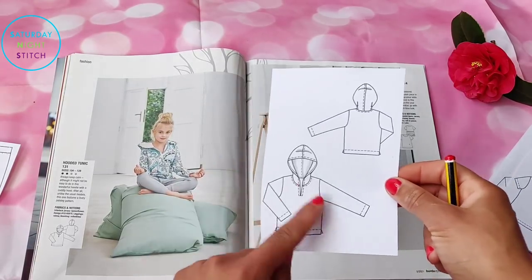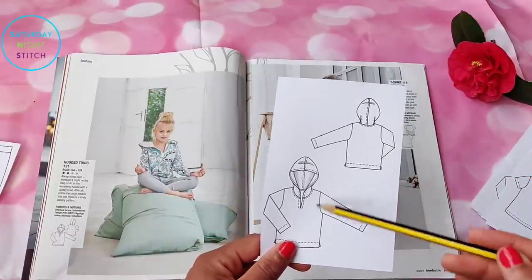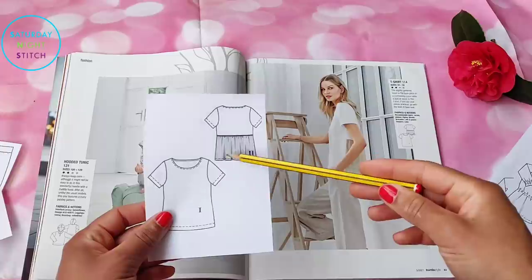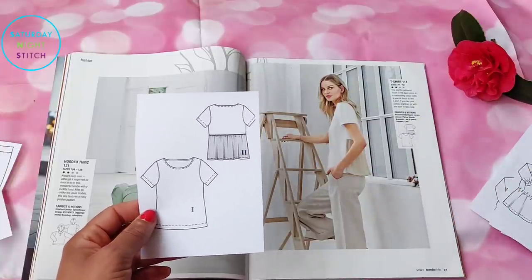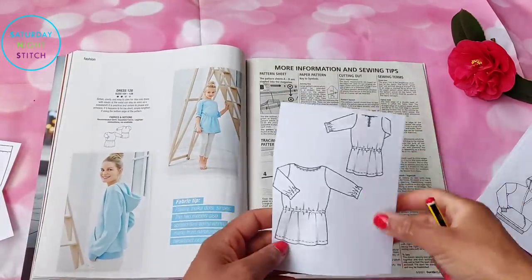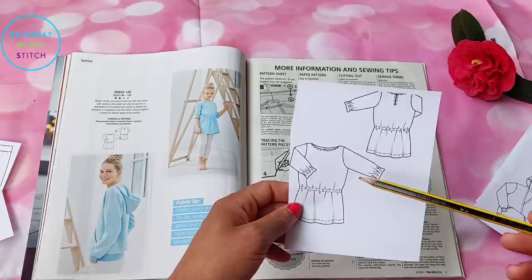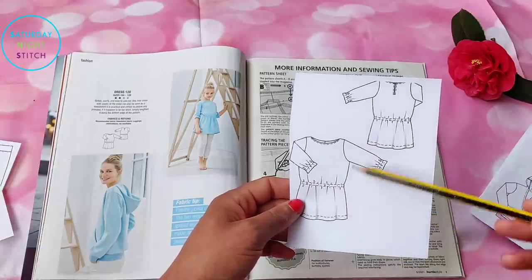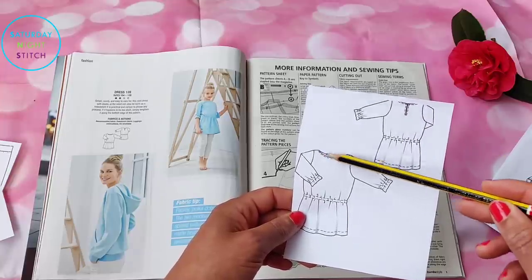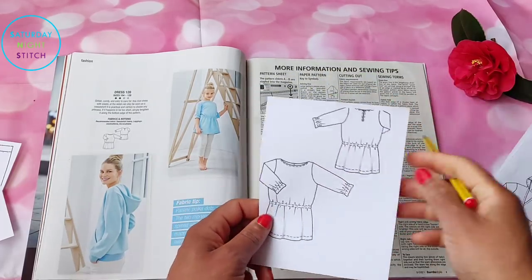Just the cutest little kids' jumper set — I'm going to use this for my boys and girls because it's a pretty unisex style. Then there's a simple T-shirt with a flounce at the back, which I was a bit meh about. There's also a top for girls in sweatshirt fabric, but I'm not sure why it needs a back opening — the neckline looks wide enough with a fabric that has give, so I'd skip that.